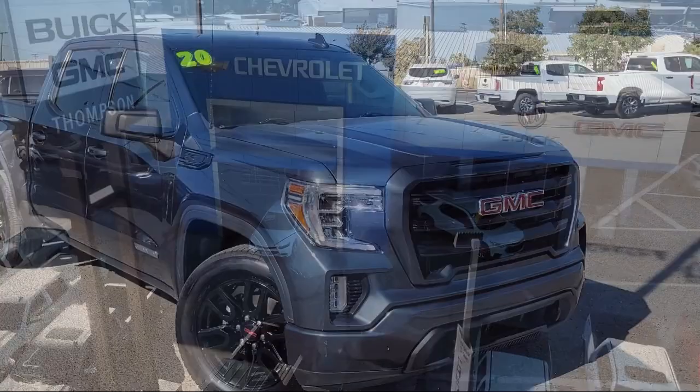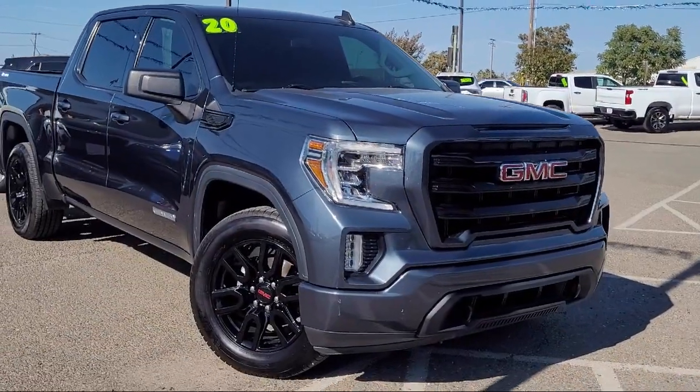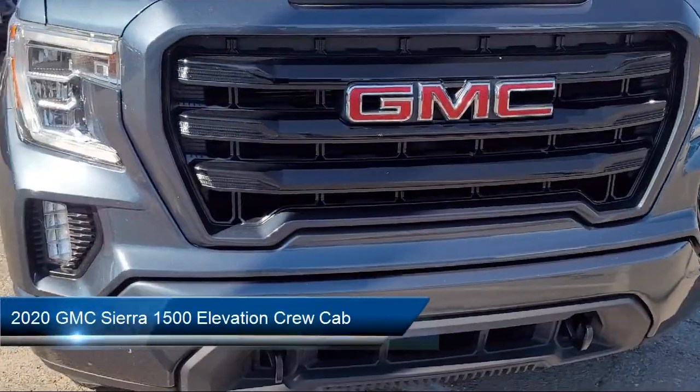Welcome to Thompson Chevrolet, and here's a look at one of our pre-owned vehicles from our great selection of cars, trucks, and SUVs.